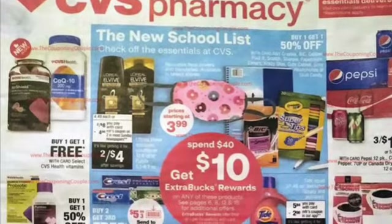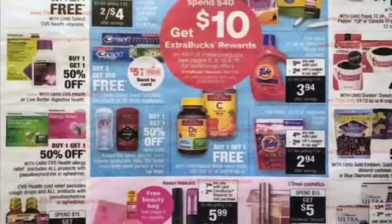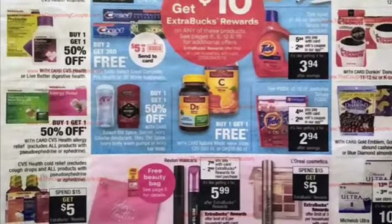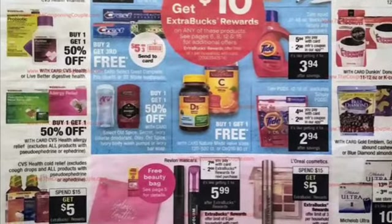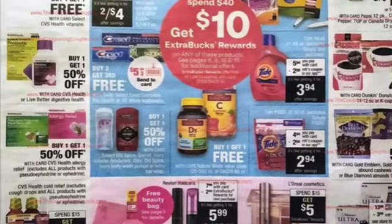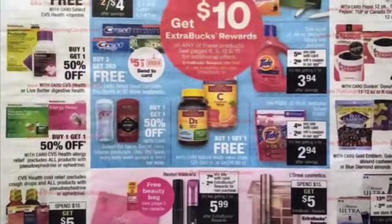Hey guys, welcome back to my channel. I was going through the early CVS ad preview for the week of August 23rd through the 29th and found a few good deals. They have a spend $40, get $10 ECBs back, but I'll show you what I found.